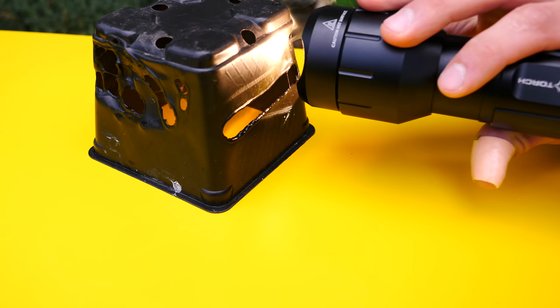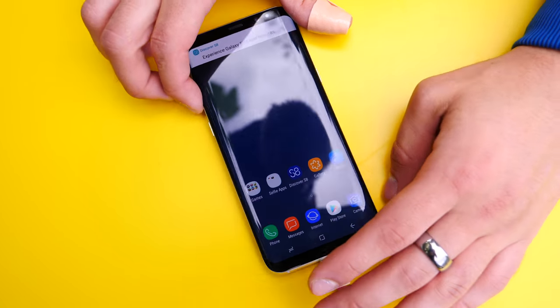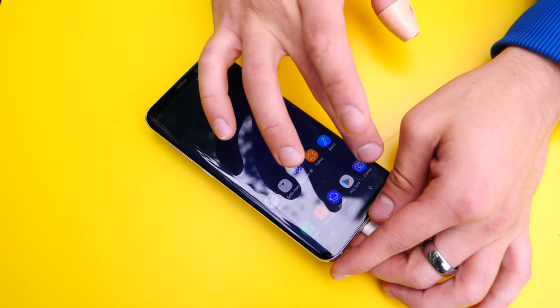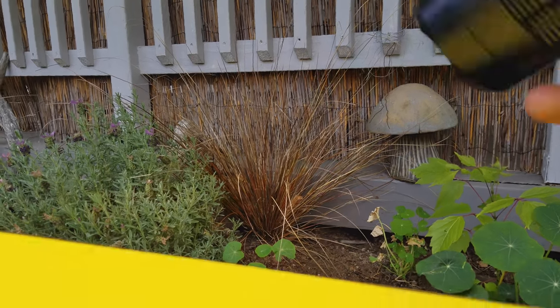Wow, that's crazy — so satisfying to cut through it with a flashlight. Alright, so we're going to start off by seeing what this thing can do to the camera on the back. I'm going to jump into the camera and let's see how fast it kills the camera compared to the iPhone — that one was pretty fast. It starts to literally cook it.